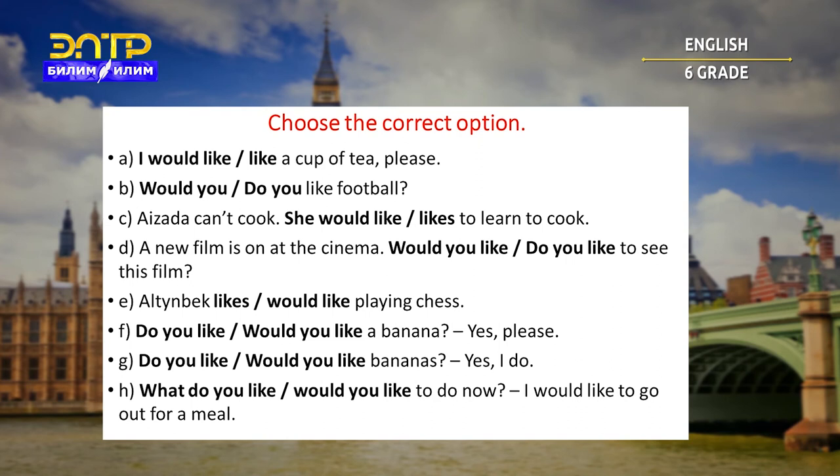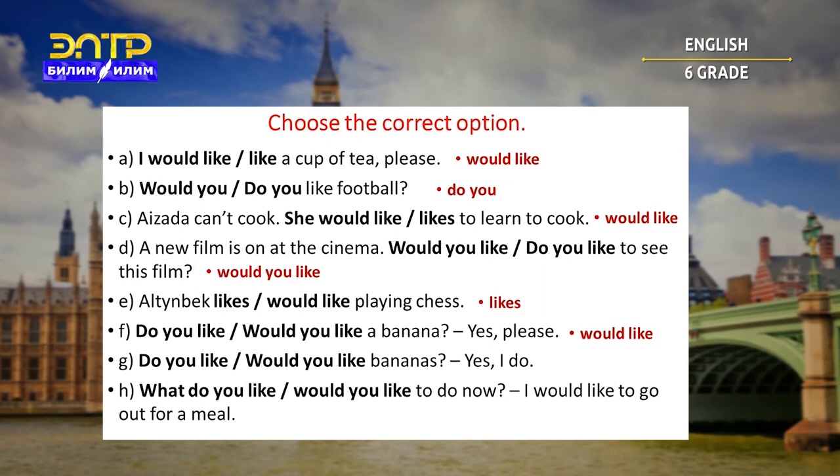Let's check. A will be 'would like.' B — do you like football? C — would like: she would like to learn to cook. D — would you like to see the film? Next, Altınbek likes playing chess. Next — would you like a banana? Next — do you like bananas? Yes, I do. The last one — would you like to do now?